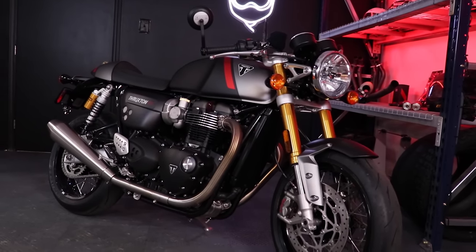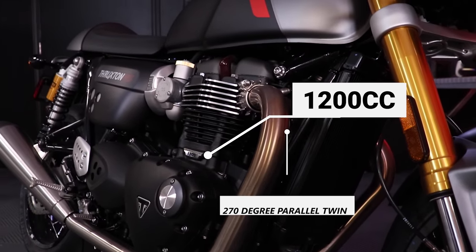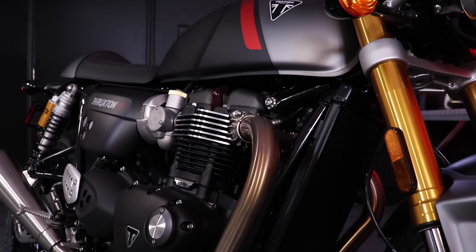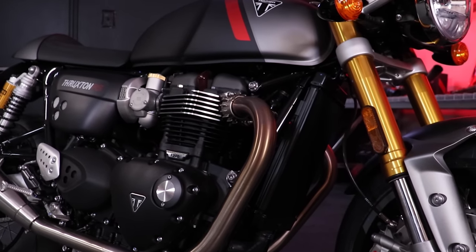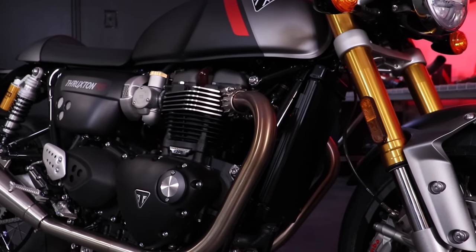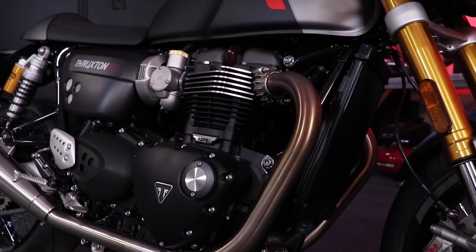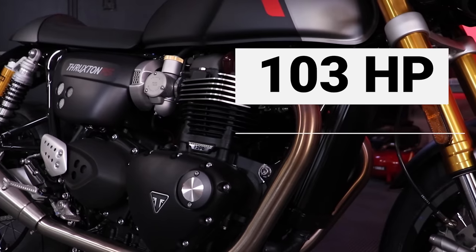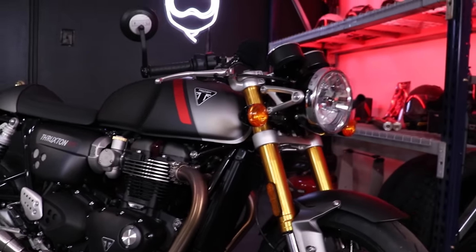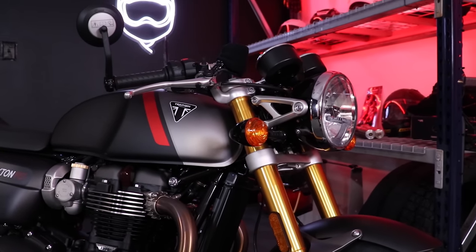The star of the show is this engine. The Thruxton features the 1200cc 270-degree parallel twin engine we've seen in several of Triumph's model lineups — the 1200 Scramblers and Bonnevilles. It's a beautiful, torque-rich engine that delivers power in a velvety, supple way. In this Thruxton RS configuration it's hopped up with a 500 RPM higher rev ceiling than the standard 1200, making 103 horsepower and 83 foot-pounds of torque. You've got Sport, Rain, and Road modes — I kept it in Sport the whole time.